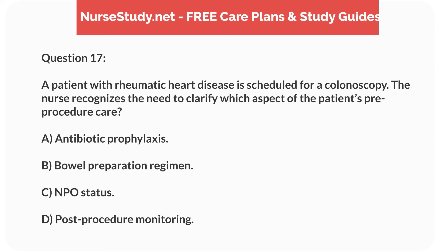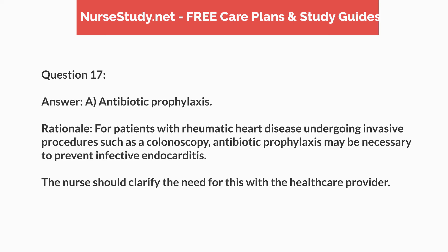Question 17. A patient with rheumatic heart disease is scheduled for a colonoscopy. The nurse recognizes the need to clarify which aspect of pre-procedure care? Answer: A. Antibiotic prophylaxis. Rationale: For patients with rheumatic heart disease undergoing invasive procedures such as a colonoscopy, antibiotic prophylaxis may be necessary to prevent infective endocarditis. The nurse should clarify the need for this with the healthcare provider.